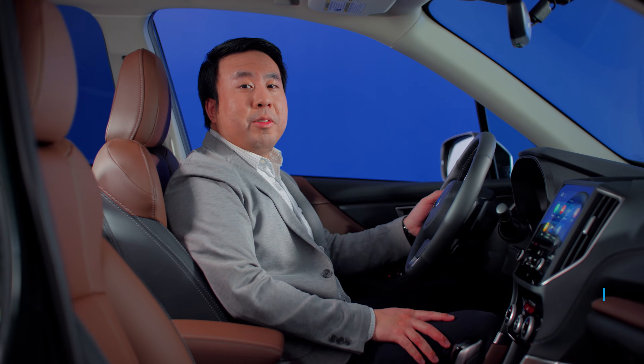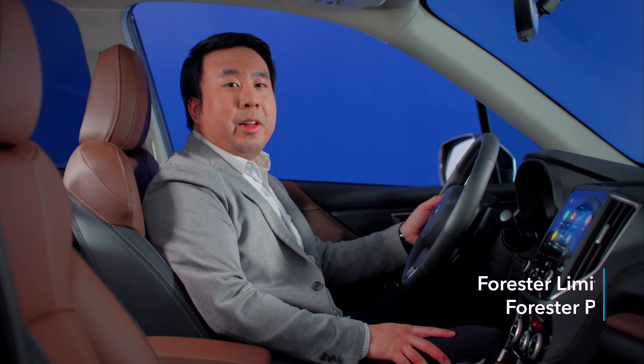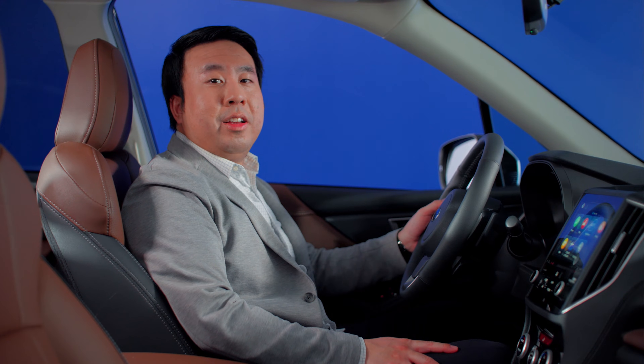Making its Subaru debut is gesture control, which can be found on Forester trims equipped with driver focus. Think of gesture control like a hands-free climate control that lets you tweak your vehicle's temperature without touching a single button on the dashboard. This allows the driver to keep their focus where it needs to be, on the road ahead. Here's how it works.